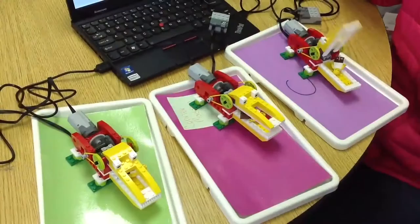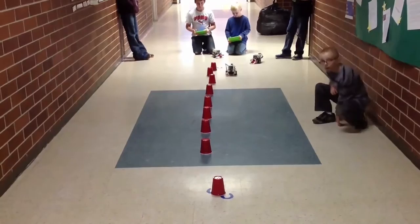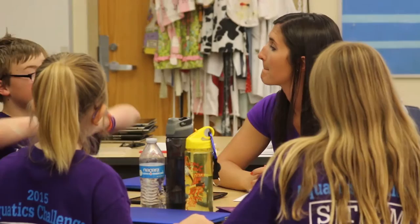We do one level for second and third grade which is very basic builds, but they're plugging them into the computers where they program the builds to do different activities. For example, there's a monkey that they build and program to drum. Then we bring in extra challenges like can you make that monkey drum to a different beat or move his hands at the same time, which changes the engineering, the programming, and the timing.